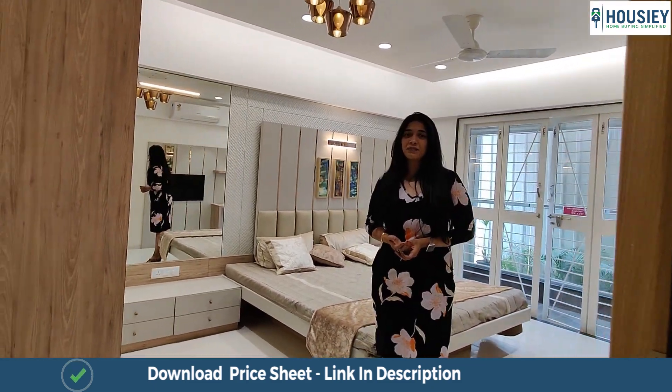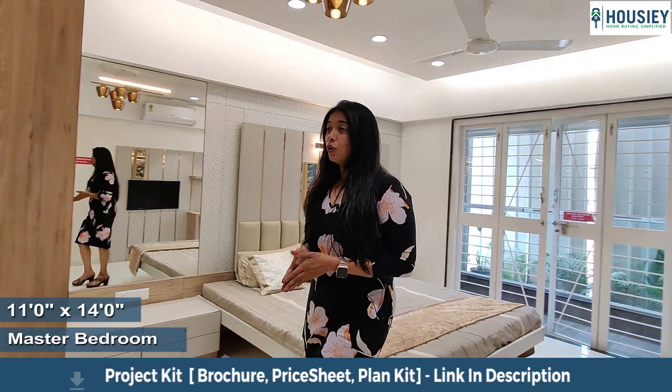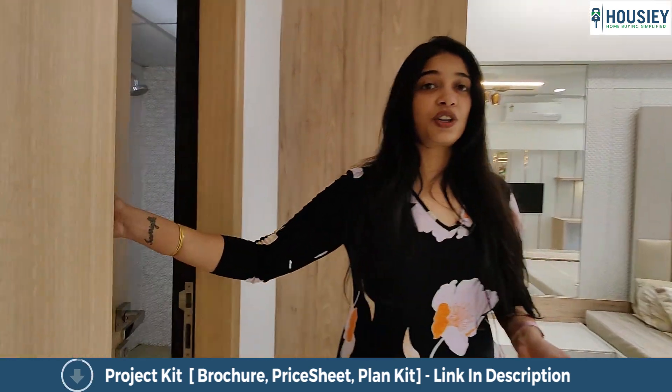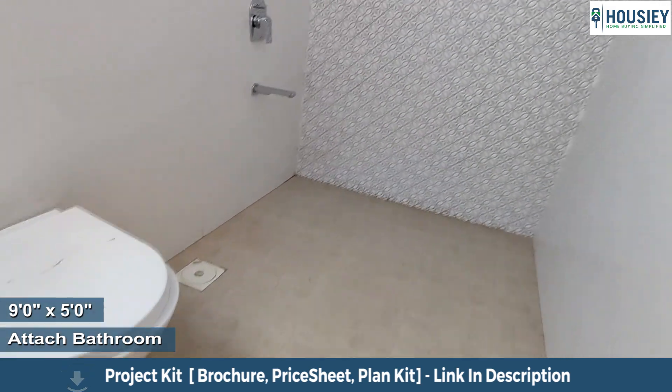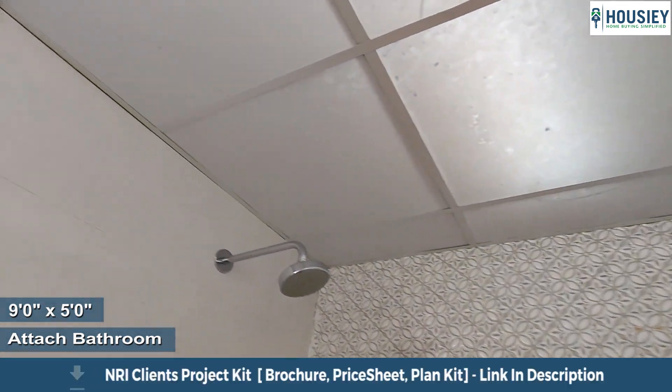Walking into the master bedroom which is 11 by 14 square feet. The master washroom is 9 by 5 square feet with anti-skid tiles and wall to wall vitrified tiles.